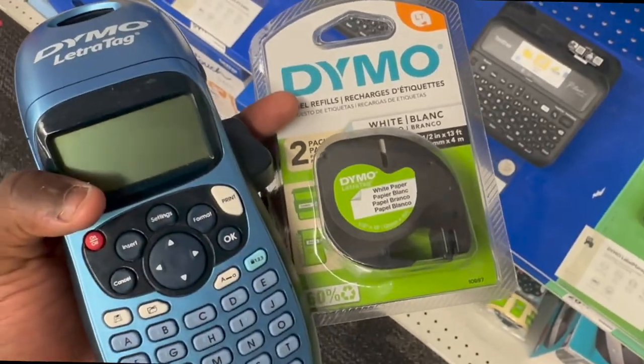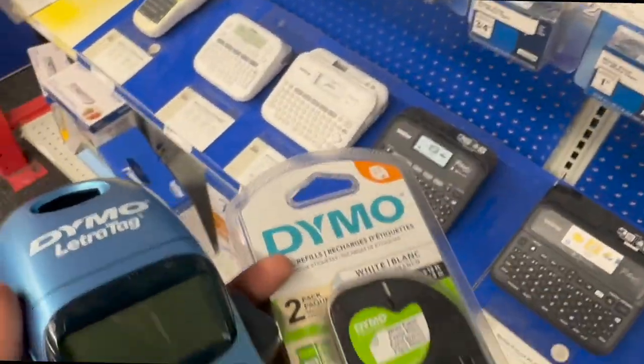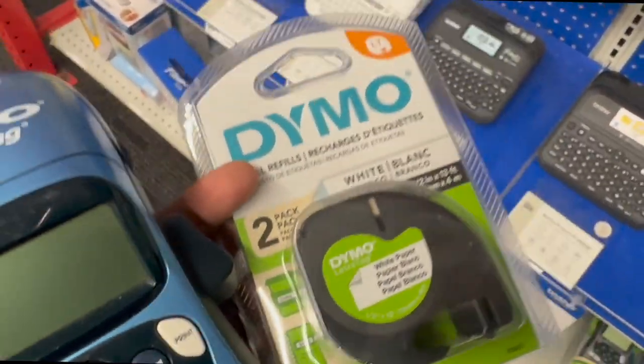It's 12:49 and I'm gonna see if I can find a price match to make this cheaper. Price match is really a cheat code — I was supposed to buy this for like $13 and I found it cheaper at Walmart for like $9. Next stop, Dollar Tree.